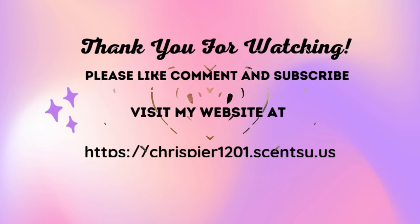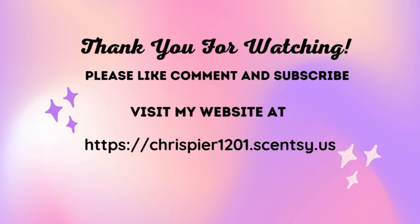Please comment, like, and subscribe — really appreciate it. I'm going to do my Sassy Girl video soon, probably tomorrow. Thank you for watching. I appreciate the time you take out of your busy lives and schedules. We will talk soon. Bye.